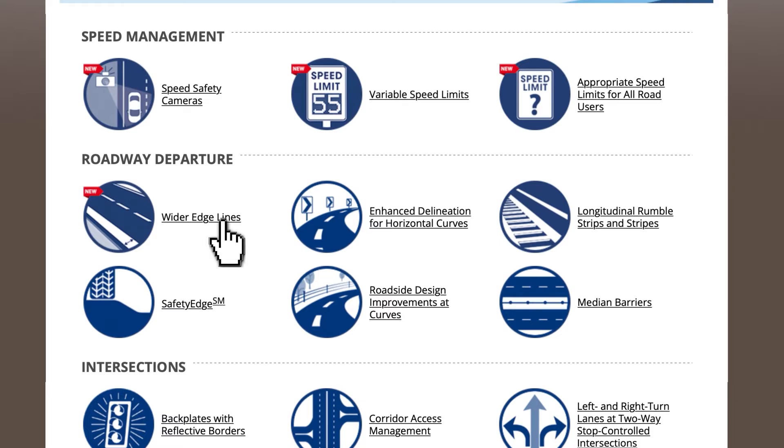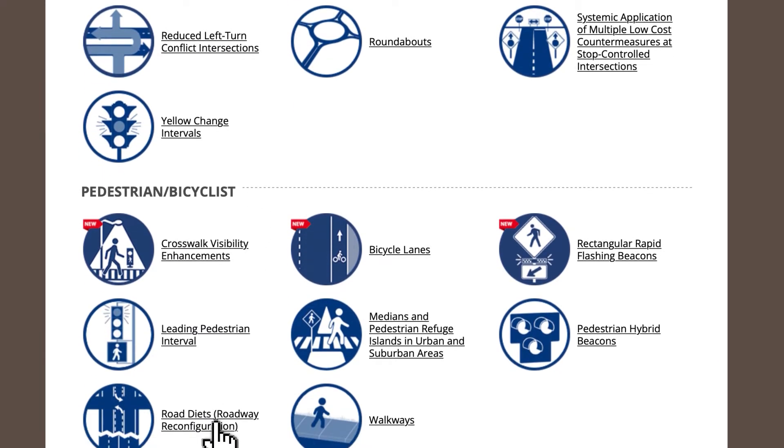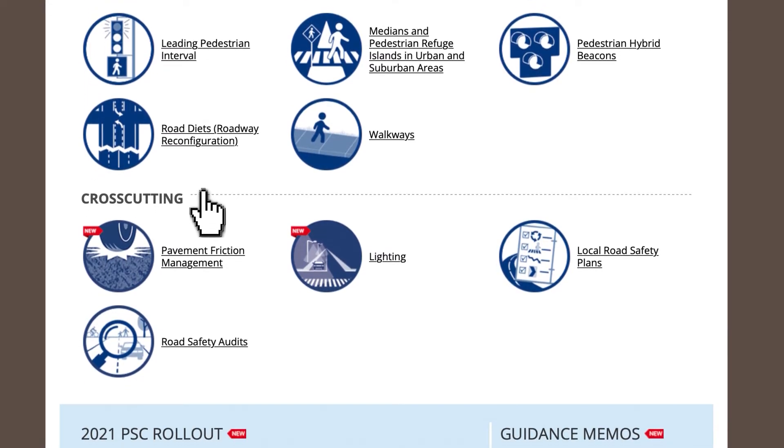The focus areas include speed management, roadway departures, intersections, pedestrians, and bicyclists, along with several cross-cutting strategies that address multiple focus areas.